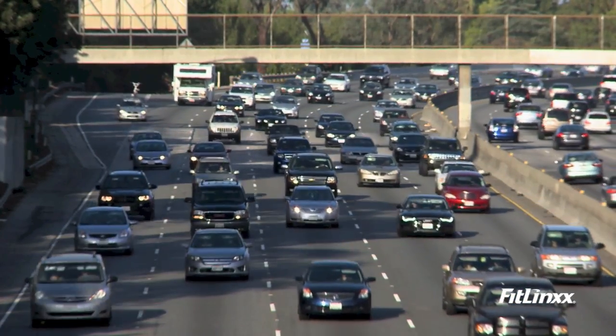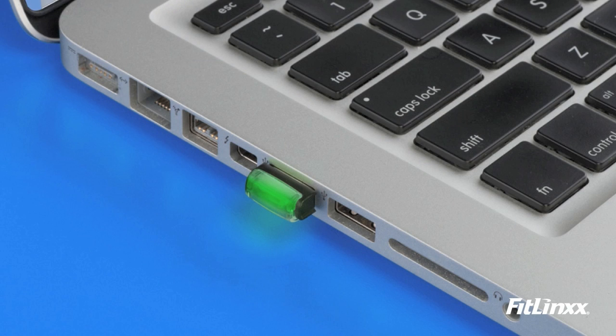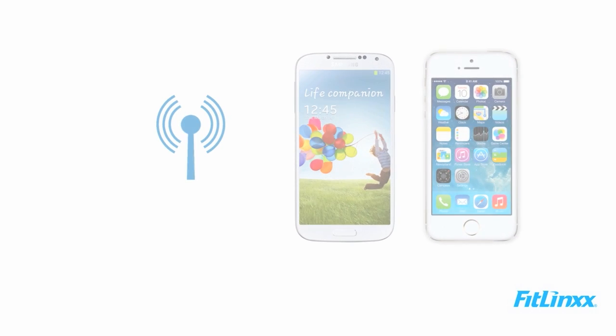It has an LED display to give you instant feedback on your daily progress to keep you motivated. For example, if six lights are showing, you're halfway to your daily goal. There are two ways to sync the Pebble Plus: first, you can simply walk by a sync point.